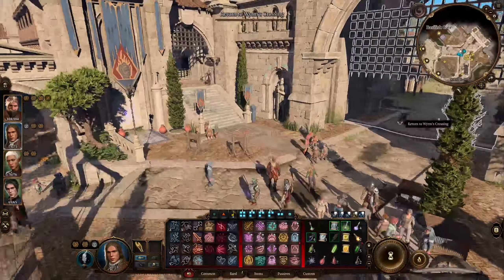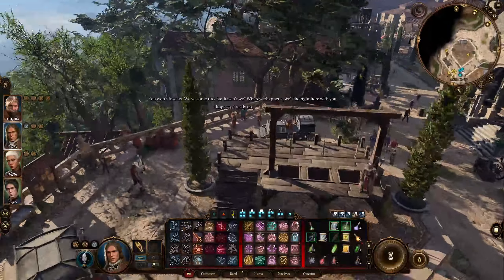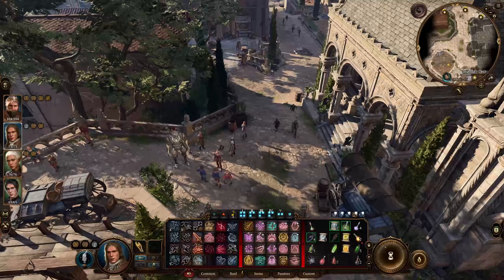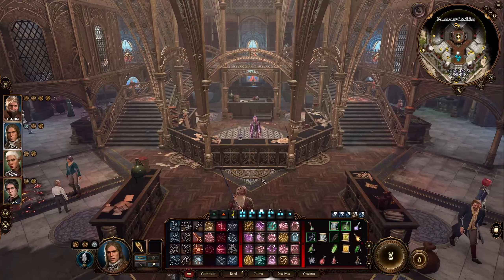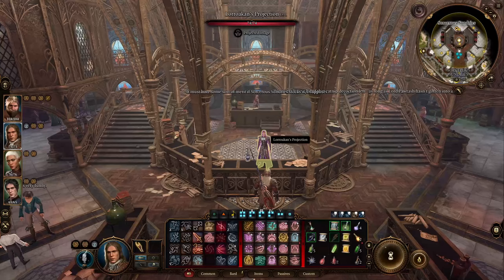There's a secret vault in Baldur's Gate 3 called the Sorceress Vault that will grant you three of some of the most powerful spells in the game that can only be found here, as well as almost all of the level 6 scrolls, a couple very rare weapons, very rare clothing, and even a permanent buff that grants you 20 temporary hit points every long rest. Hey guys, Omaha here. Today I'm going to show you how to find the Sorceress Vault, what's inside of it, and how to navigate it.